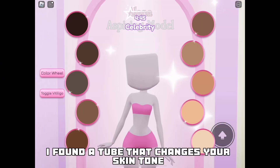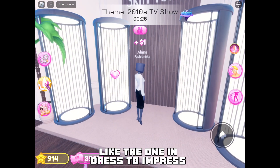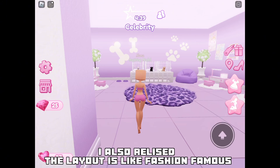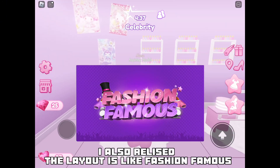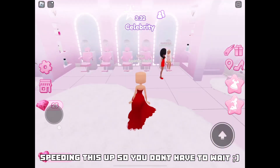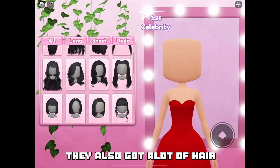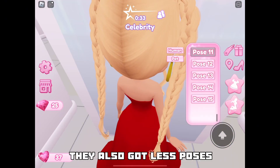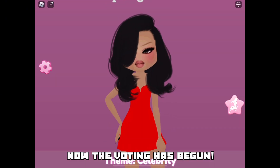I found a tube that changes your skin tone, like the one in Dress to Impress. I also realized the lab is like Fashion Famous. They have pets as well — speeding this up so you don't have to wait. They also have a lot of hair but less makeup, and they also have less poses. Now the voting has begun.